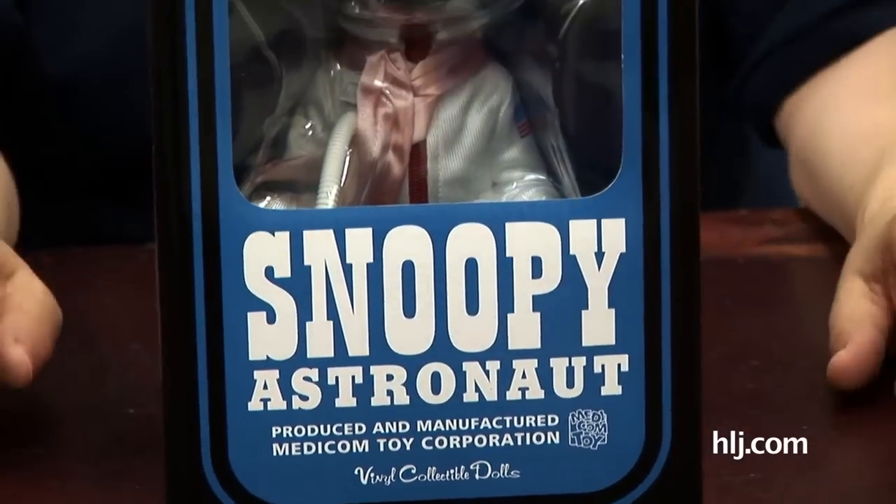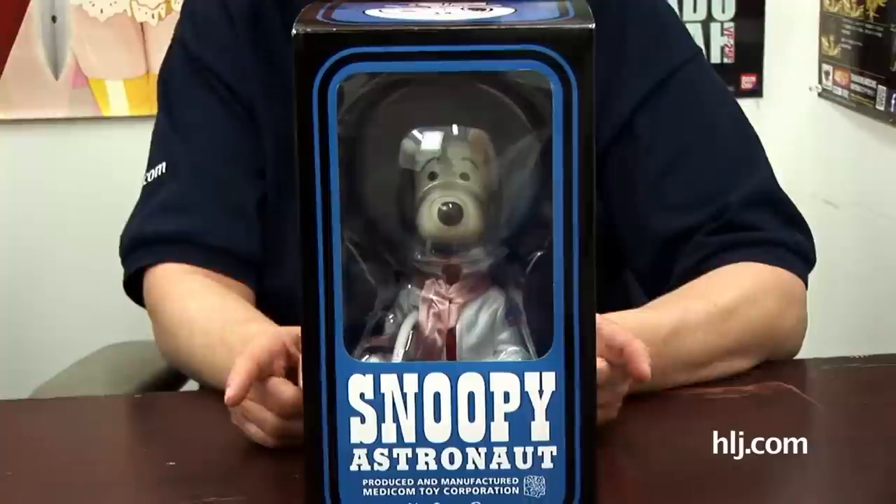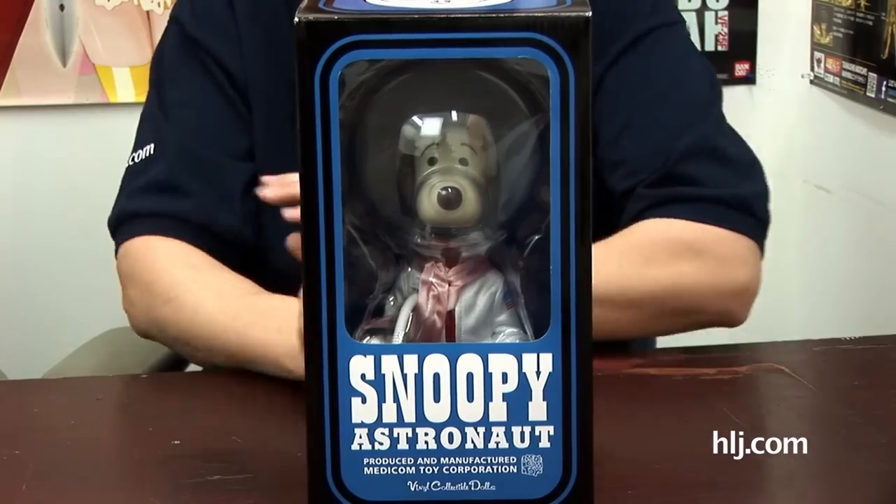Thank you so much — big Peanuts and Snoopy fan here. This is a special kind of release from Medicom because it's a reproduction of the pocket doll Astronaut Snoopy brought out in 1969 by Determined Productions, who were handling the Snoopy merchandising back then. One of the original 1969 versions was on display in mission control during the Apollo 10 moon mission — where the lunar module was called Snoopy and the command module was called Charlie Brown. Astronaut Snoopy was there to bring them good luck, and it sure worked!